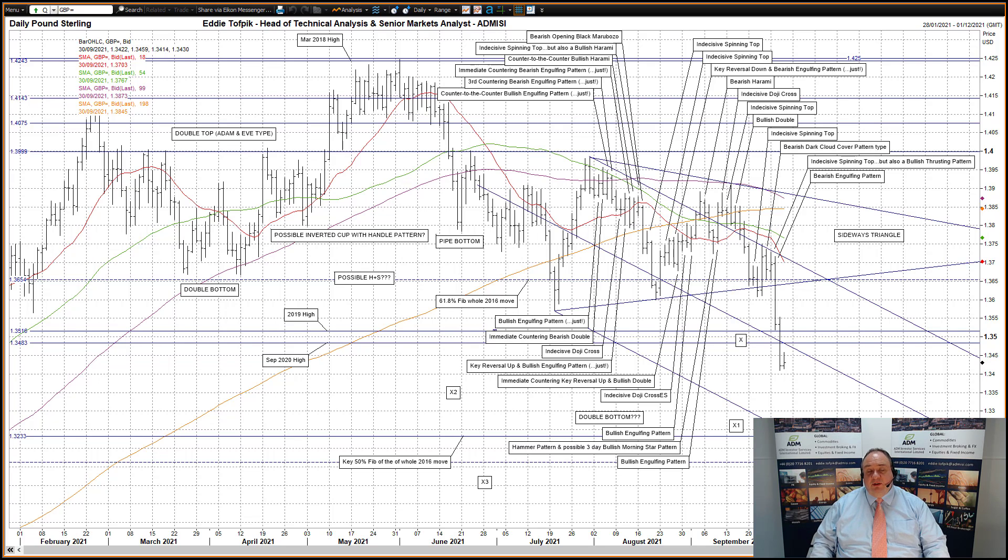I had been discussing the longer-term whole-of-2021 double top pattern — Adam and Eve type — and I thought it was becoming more obscure as time moved on and prices didn't. However, this move down has revitalized that idea. We now have some potential targets for this pattern: initial target X2 would be in the 133.60 area, with a secondary target X3 in the 131.10 area. As you would expect, the secondary target would be harder to achieve.